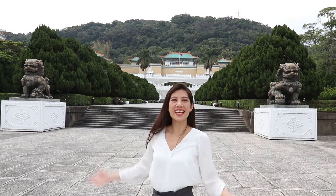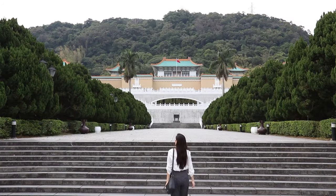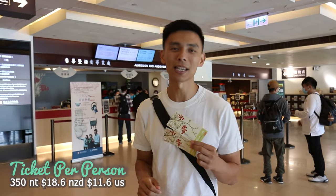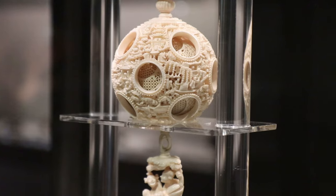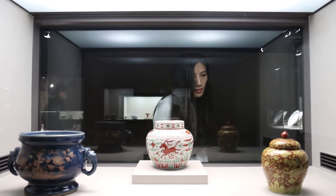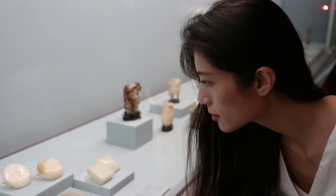Next is the National Palace Museum. To get here, take the Shilin MRT station then catch either a free shuttle or a short bus ride. Ticket prices are 350 NT per person. There are multiple buildings in this complex, and the museum attracts 14,000 visitors a day with over 600,000 pieces spanning over 2,000 years. A lot of the pieces have come from the Forbidden City Palace Museum, which we've covered in our Beijing episode.